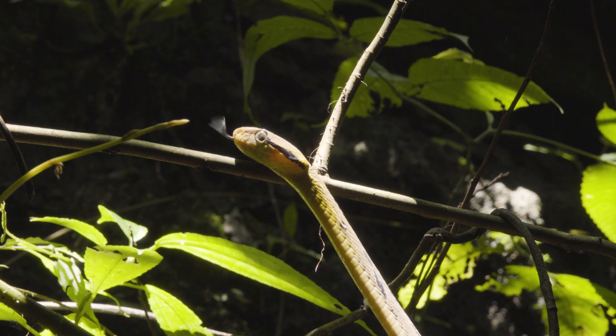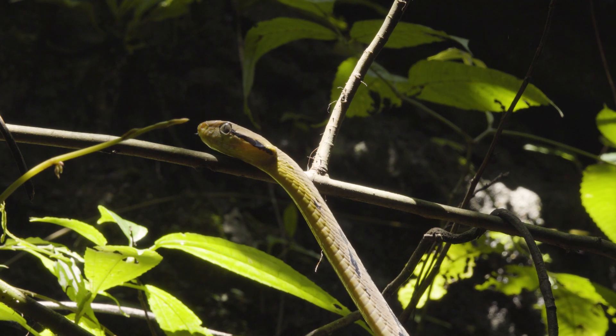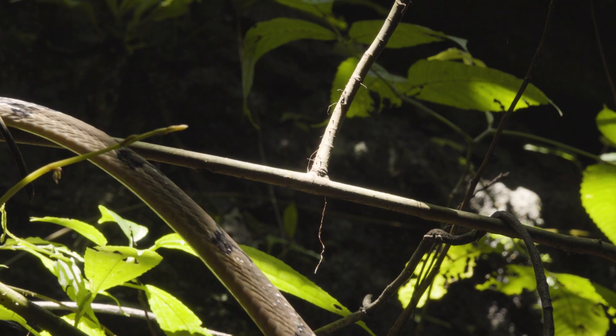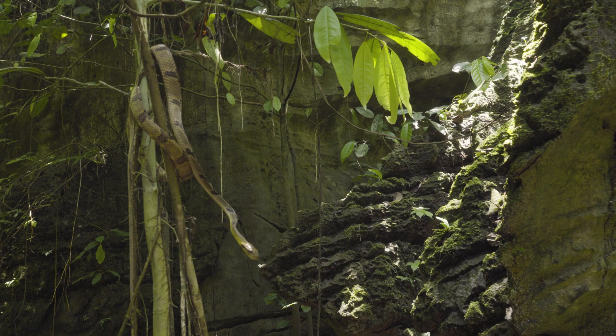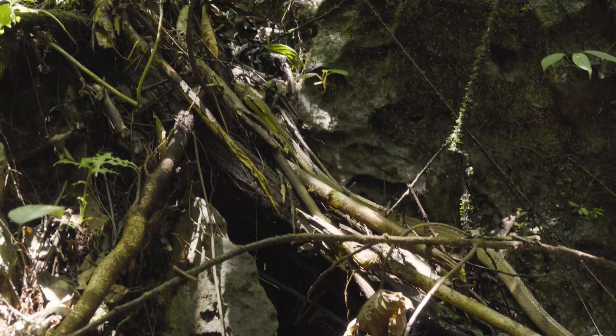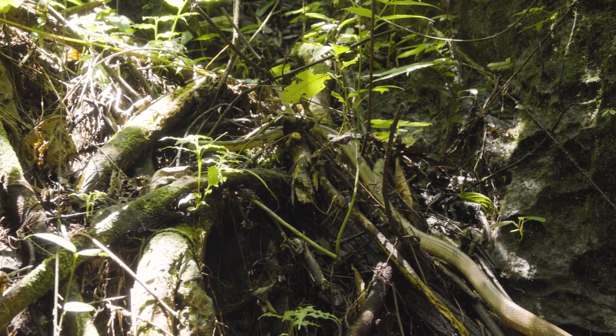Snakes play a very important ecological role in the environment. Often people think snakes are not important, but where snakes have been removed from their environments, certain other animals like rats, amphibians, or birds will become overpopulated and there becomes an imbalance in the ecosystem. These guys are big ecosystem engineers.